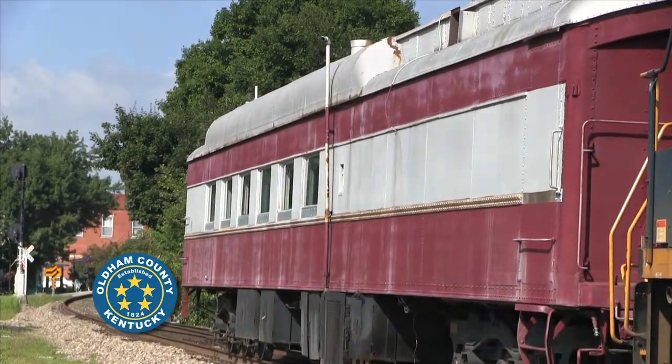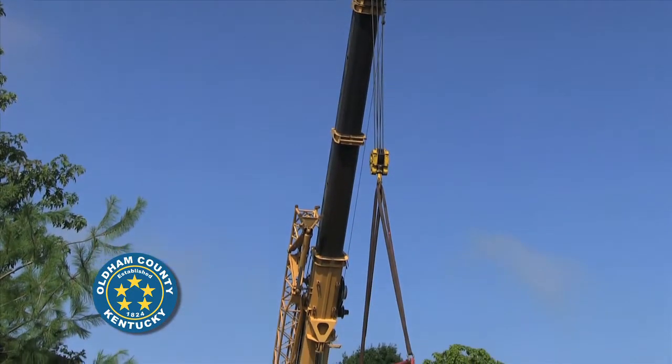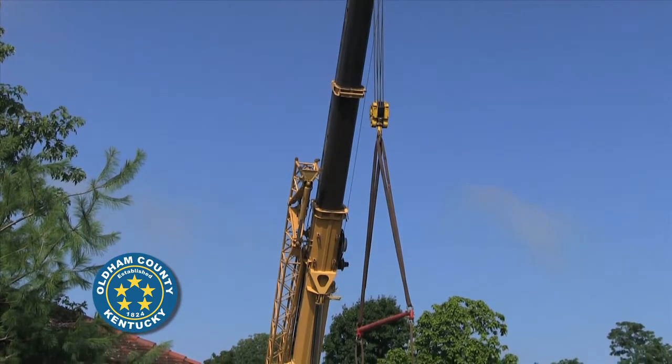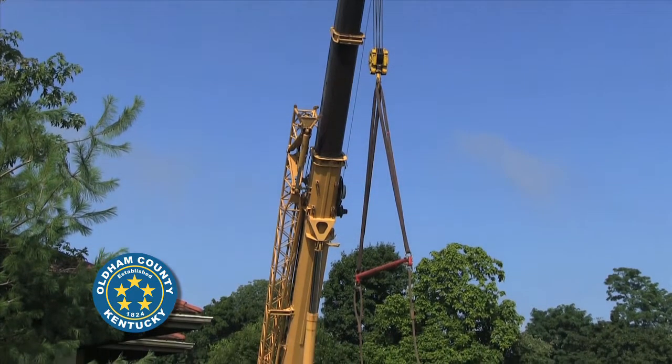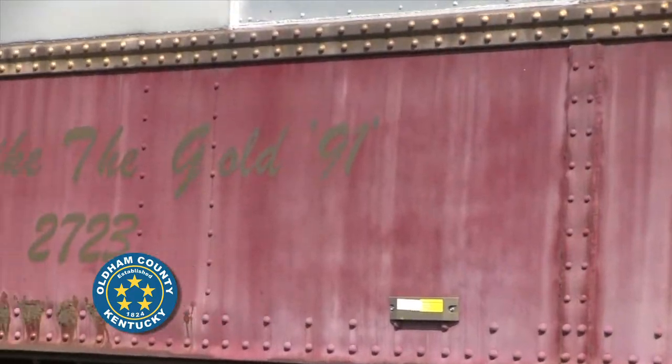We got KDR Movers and Paget Incorporated with their cranes to move it from the CSX main track over onto our tracks. The dining car started out as a work train,